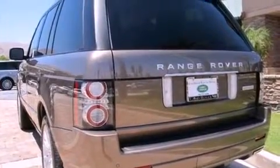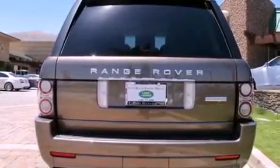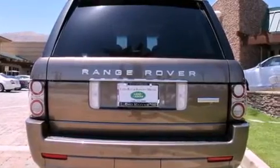Its top features include an air suspension, a supercharger, a locking center differential, and hill descent control.